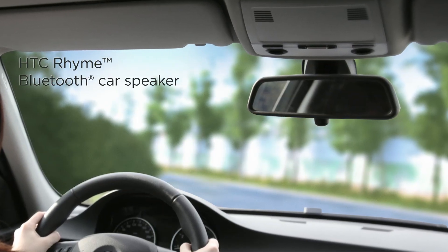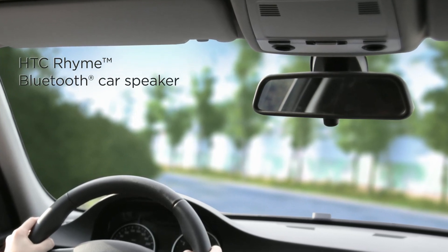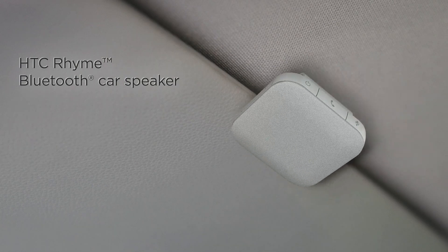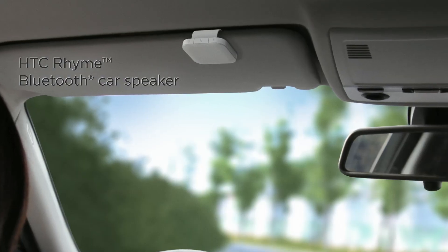And if you don't want to use the headset while driving home from a busy day at work, simply attach the Bluetooth car speaker to your sun visor. No wires, no cables, no hassle.